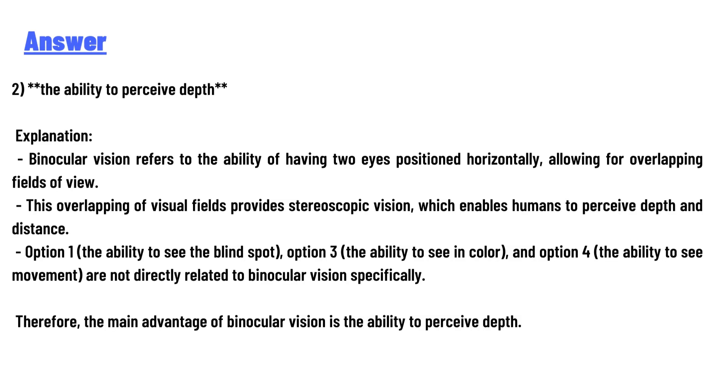Explanation: binocular vision refers to having two eyes both positioned horizontally, allowing for overlapping fields of view. This overlapping of visual fields provides stereoscopic vision, which enables humans to perceive depth or distance.